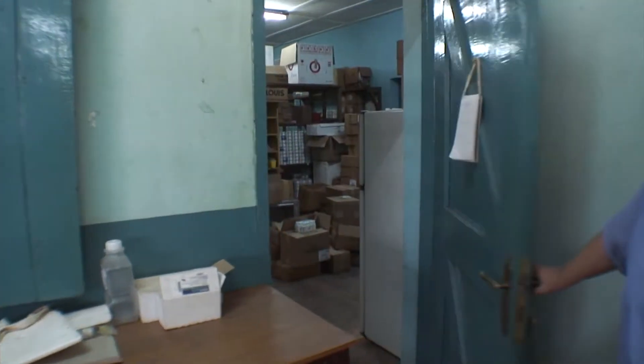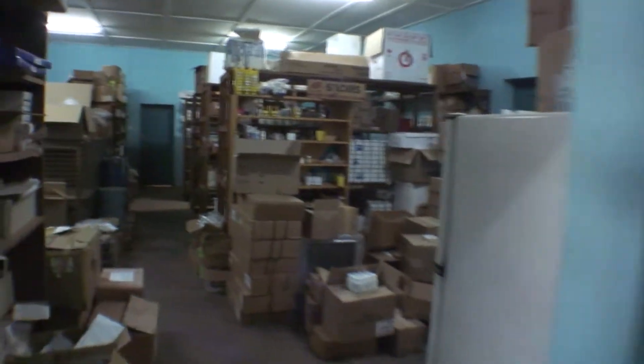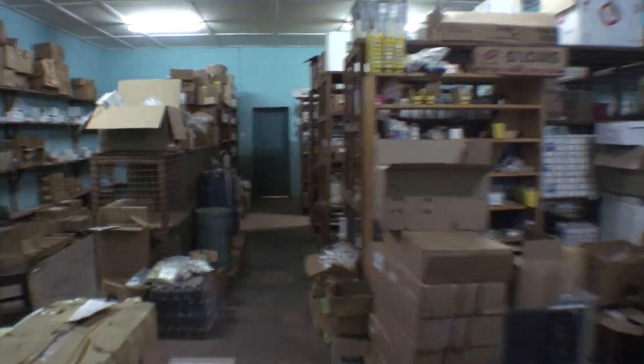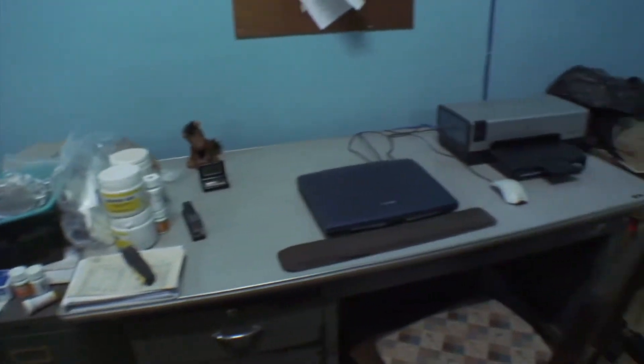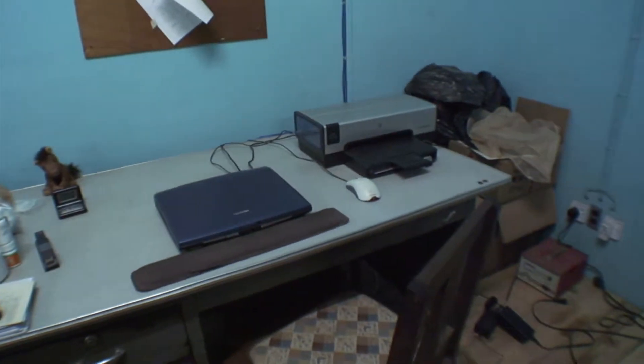The last stop on the pharmacy tour is our storeroom, which looks like a storeroom — all boxes and storage of different kinds of things. We can store quite a bit in here and we have a metal shipping container for overflow medicines. We keep the computer back here because there's less dust and there's air conditioning, so it works better.